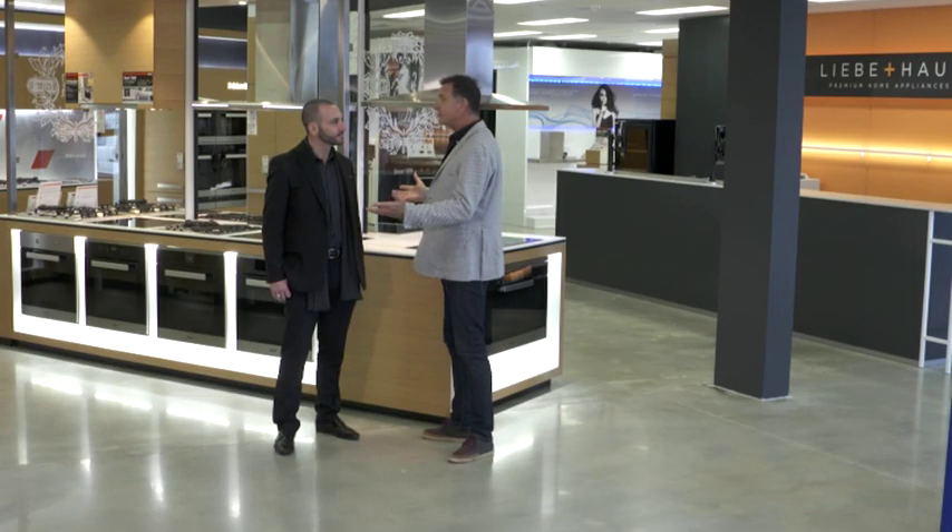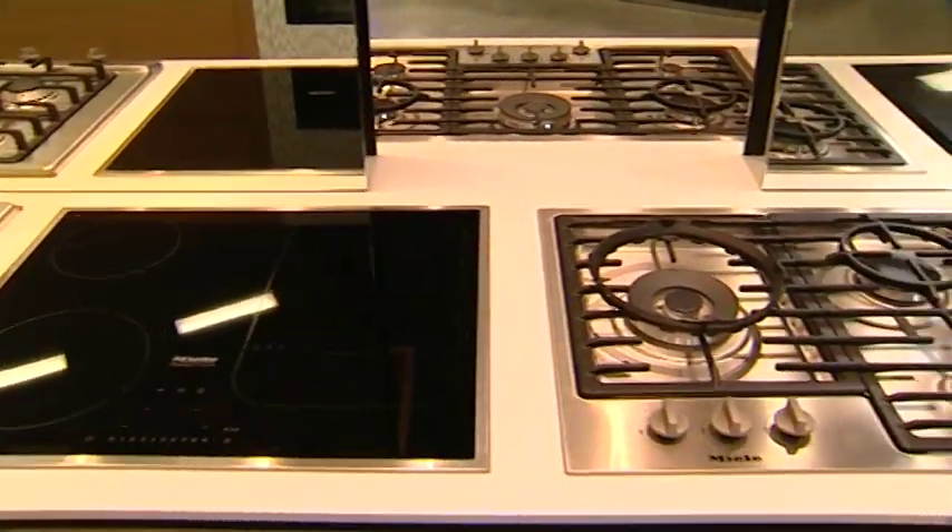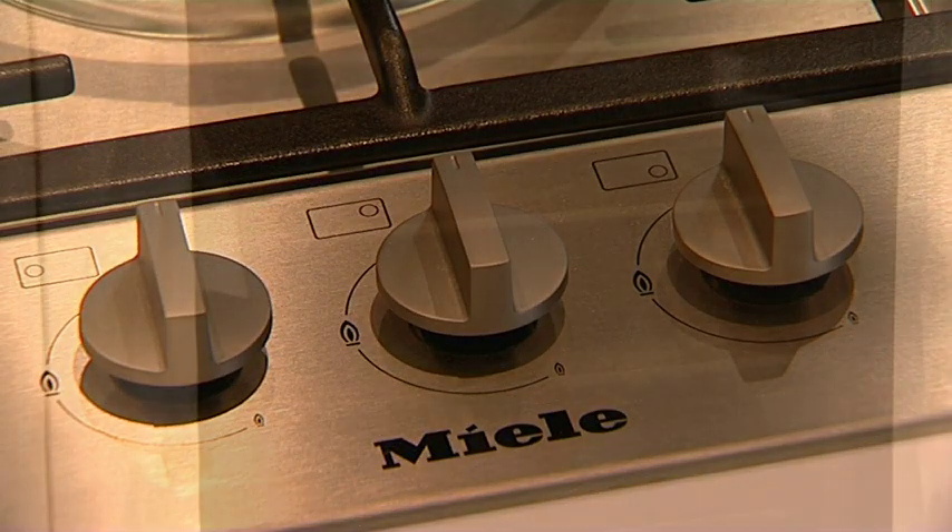I love your showroom too — great place. We've put a lot of energy and effort into getting the right brands and getting some beautiful displays so customers can see the brands and the products as they would in their own home. Having wandered through just a few minutes ago, it's got a wonderful sort of interactive feel. We've got all the appliances plugged in and turned on — we want customers to be able to come in, touch, feel, use and get really comfortable with the technology.